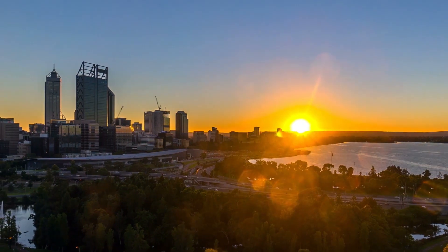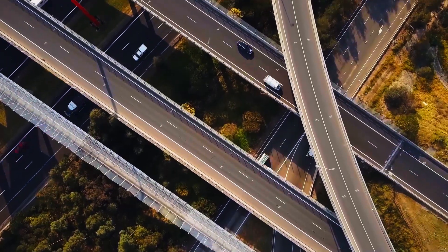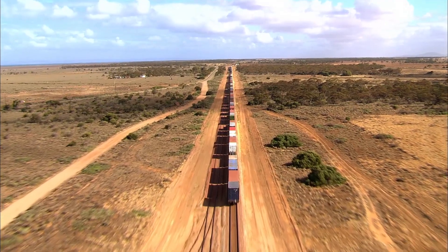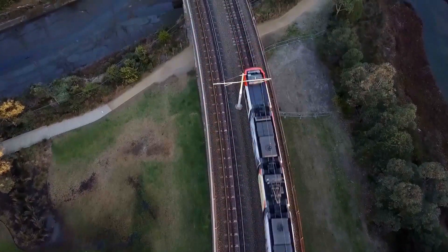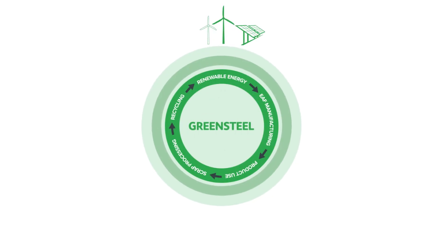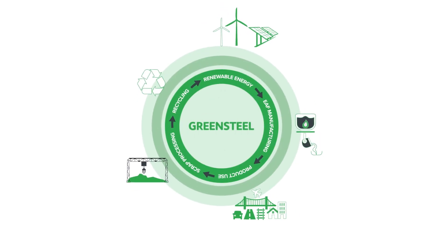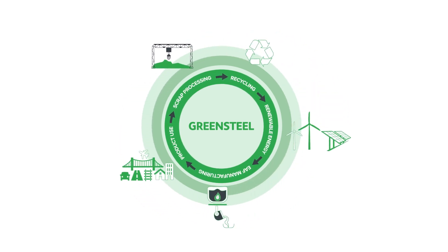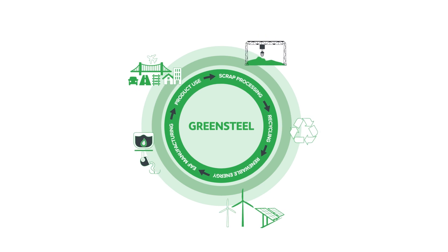Other recycled steel is used in buildings, bridges, cars, stadiums, trains and tracks, and more. Steel is infinitely recyclable, making it a very environmentally friendly material. Did you know that recycled steel creates sixty-six percent less carbon dioxide than new steel?